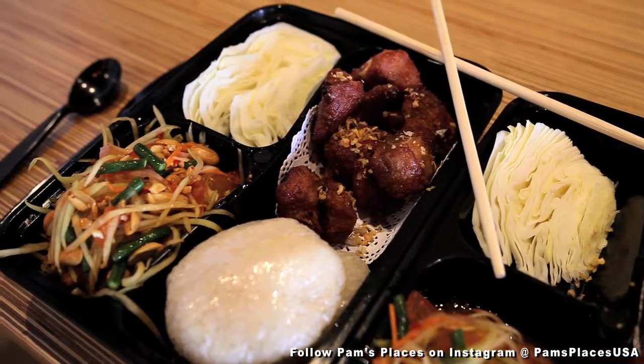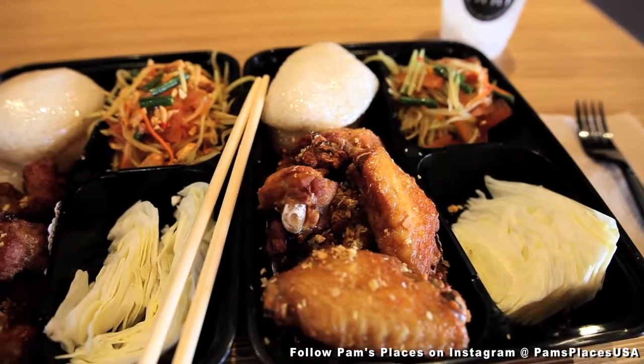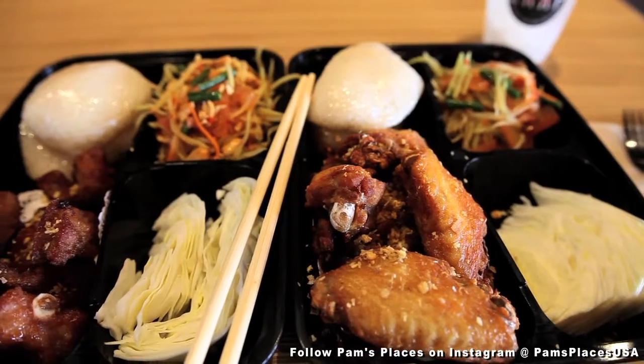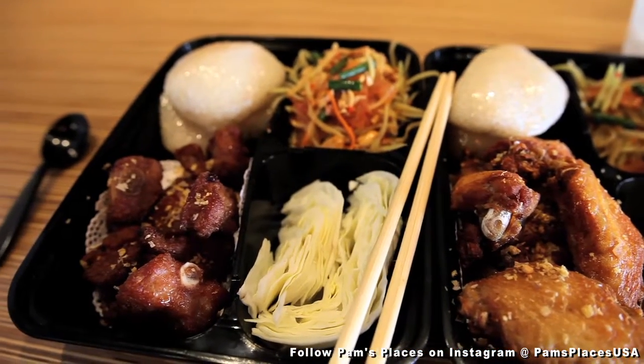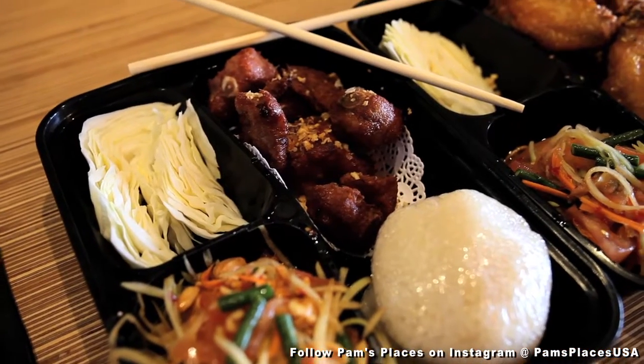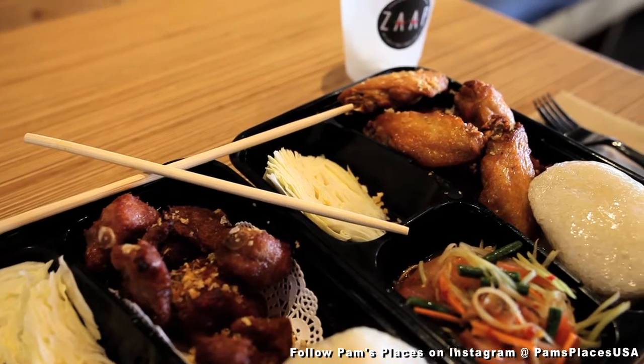The choice of papaya salad with the chicken wings is the Laotian papaya salad, and the one with the riblet is the Thai papaya salad, which includes peanuts, and the choice of having a sticky rice or jasmine rice along with this dish.